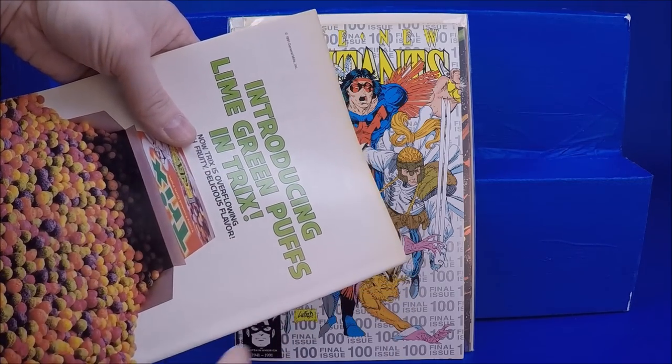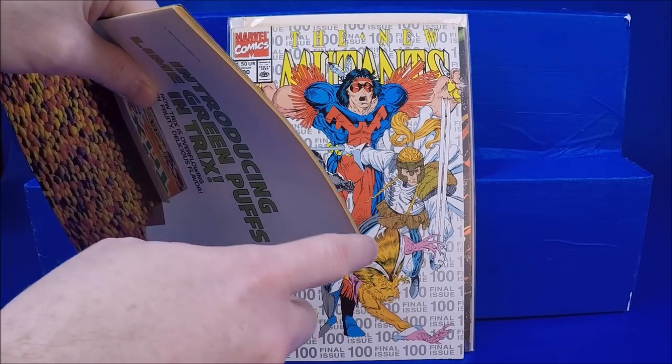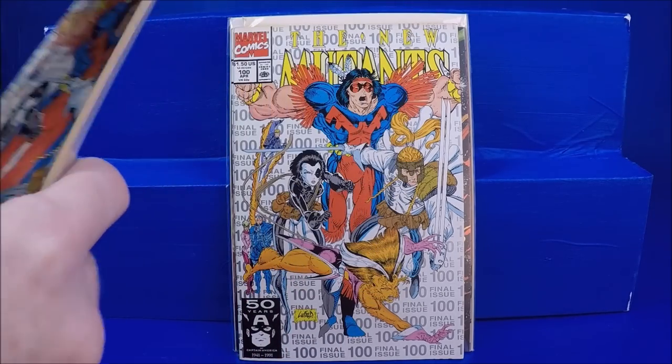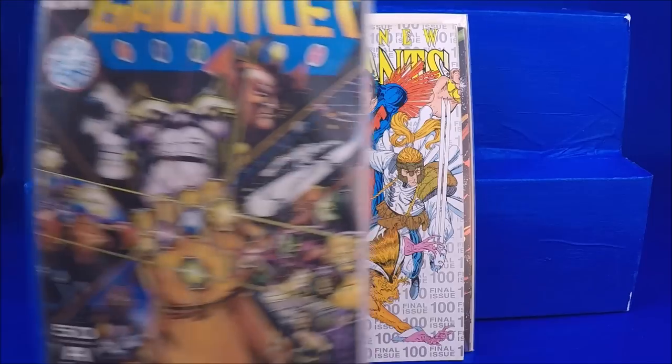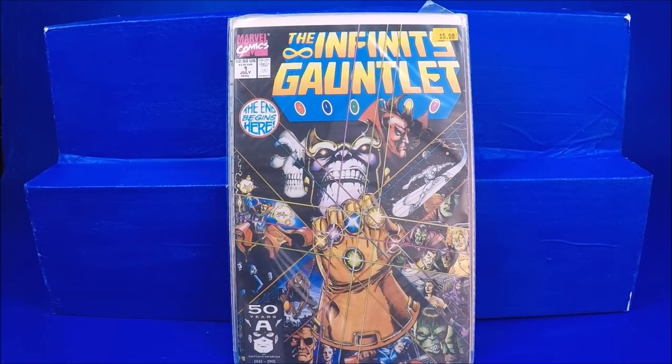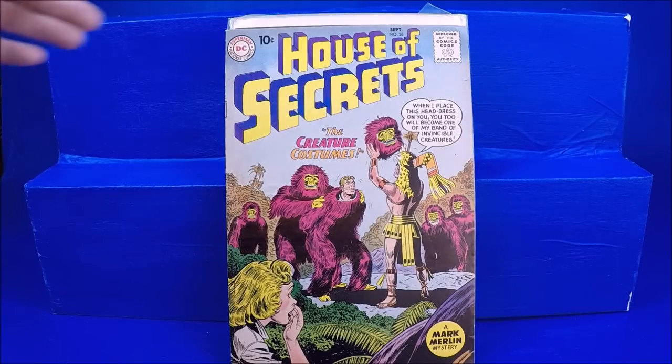Now we're getting into some of the stuff worth a little bit more. We had New Mutants number 100 — the third printing. If you're going to speculate, you might as well buy three copies. These have yellowing all across the top because they were just bagged together. The acid came off the top and burned all the comic books. I think I gave them $1 or $2 for those. And then Infinity Gauntlet number 1 — that's more of the pricey one.